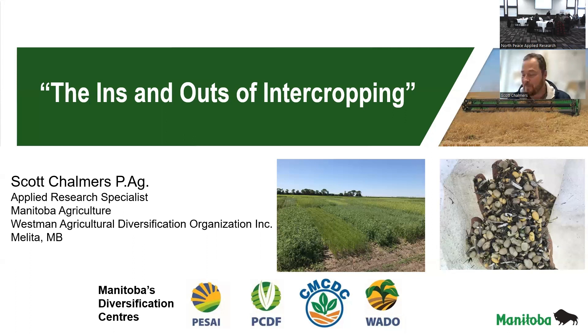Fantastic. Thank you for the invite. This is a way I can almost time travel with Zoom. I know Peace River and Manning are quite far away, and down here in Melitta at the Banana Belt — I don't know how long it would take to drive — but I'm very pleased to attend your meeting today. Today I'll be talking about the ins and outs of intercropping from at least a Manitoba perspective.